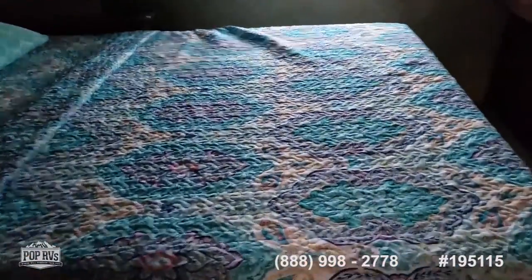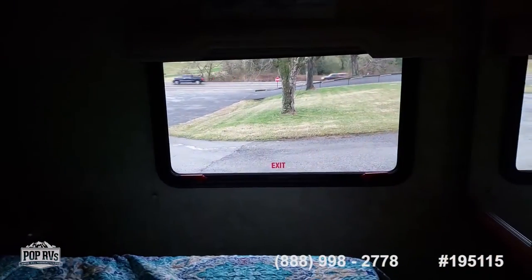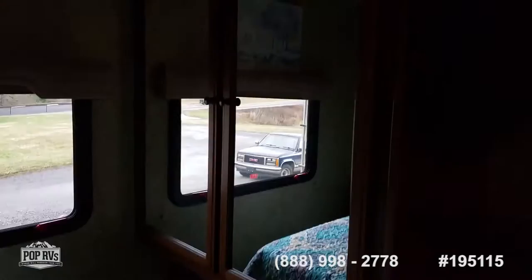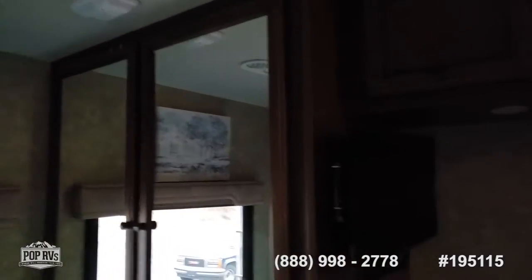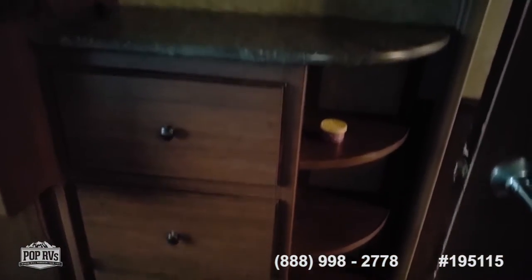We go from the bathroom into the bedroom. There's a large queen size bed with a new memory foam mattress, storage above the bed, and an emergency exit window. There's a large closet with mirrors, a TV for the bedroom, and storage drawers with more storage above.